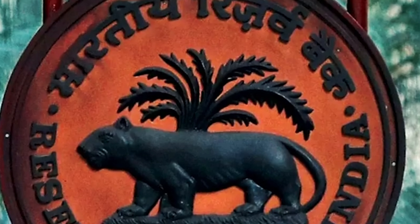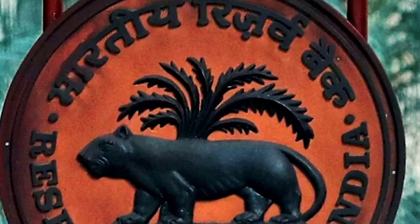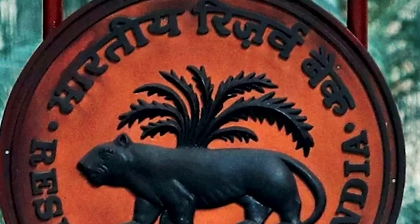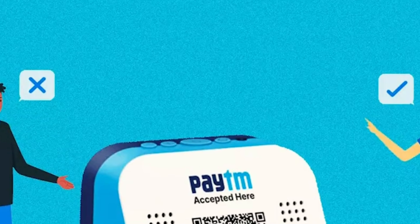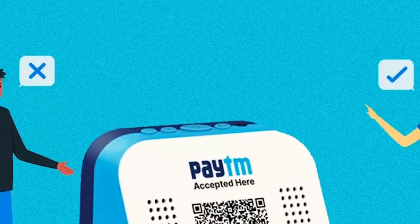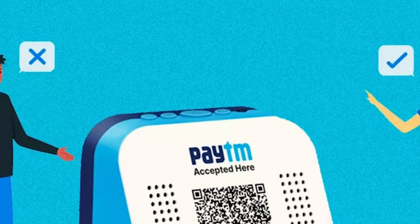The Reserve Bank of India imposed restrictions on Paytm Payment Bank Ltd due to persistent non-compliance and supervisory concerns found in audit reports. Starting February 29, Paytm Payment Bank Ltd cannot accept deposits or top-ups in customer accounts, wallets, or FASTag under Section 35A of the Banking Regulation Act.